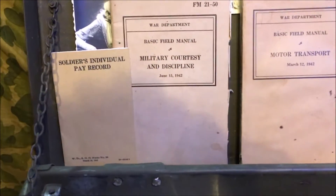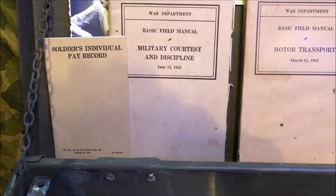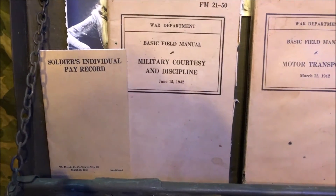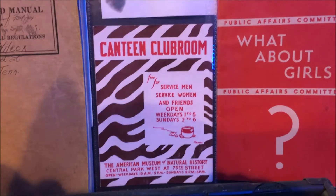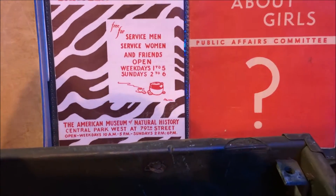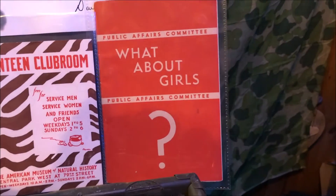Here we have some of the field manuals given to the troops so they could learn everything they needed back at their bunks. There's the soldier's individual pay book, the basic field manual on military courtesy and discipline, motor transport, soldier's handbook, and the basic field manual of infantry drill regulations. We also have the canteen club room booklet for servicemen and servicewomen, and a little booklet teaching soldiers about the women they might meet.